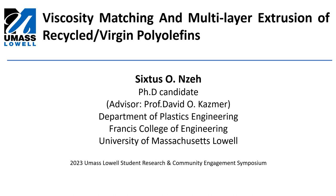Hello everyone, my name is Sixtus Inze. I'm a PhD student in the department of plastics engineering, working with Professor David Kazma here at UMass. Currently we are working on viscosity matching and multi-layer extrusion of recycled and virgin polyolefins.